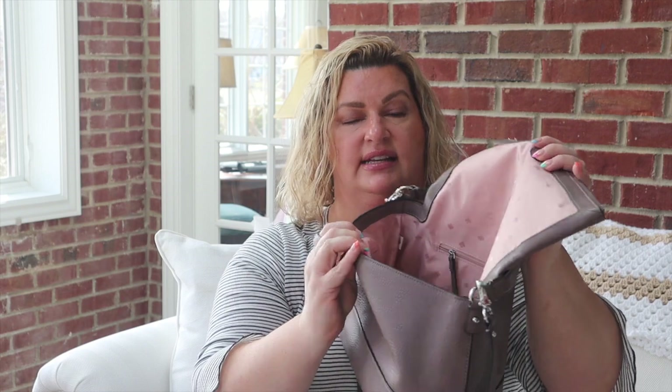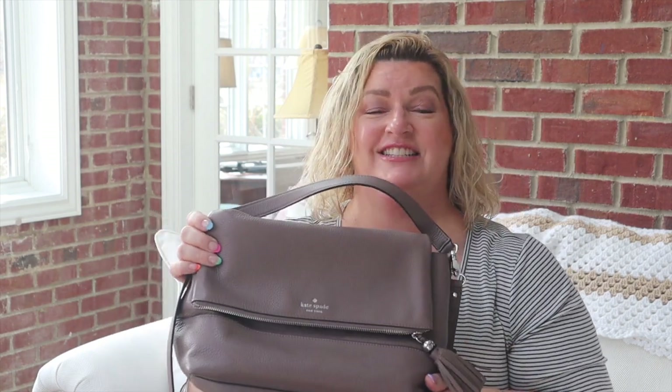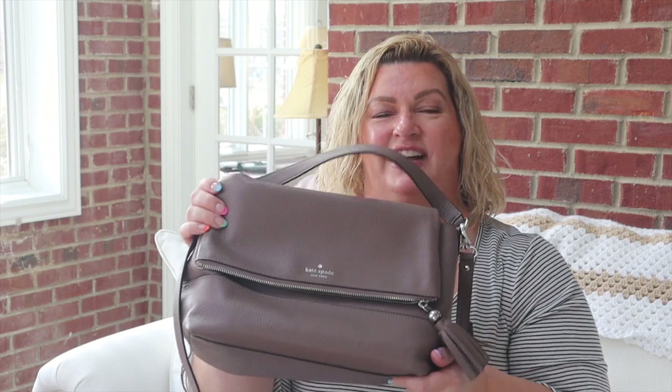The second-to-last bag is a Kate Spade bag — the brown color is what drew me to it. This is what I've primarily been carrying this winter. It has a magnetic close, a zip pocket, two smaller open pockets, and a really cool zip pocket that runs all the way down behind the purse — great for hiding extra cash. I still have all my stuff in here, so I need to choose a new bag now that spring is starting.